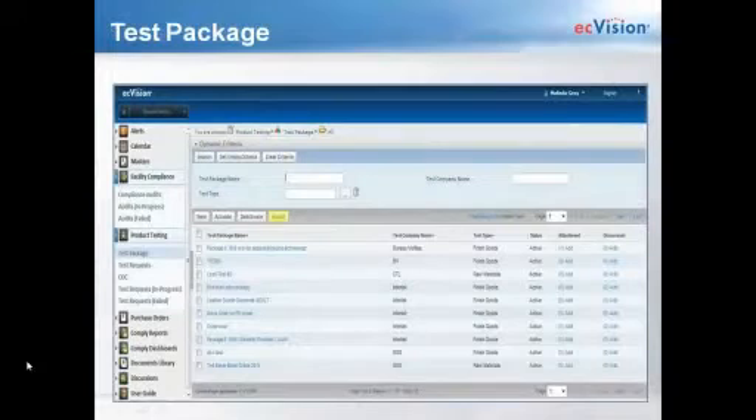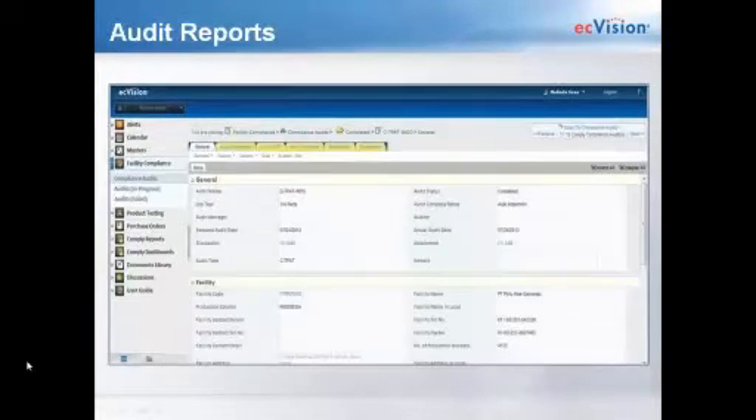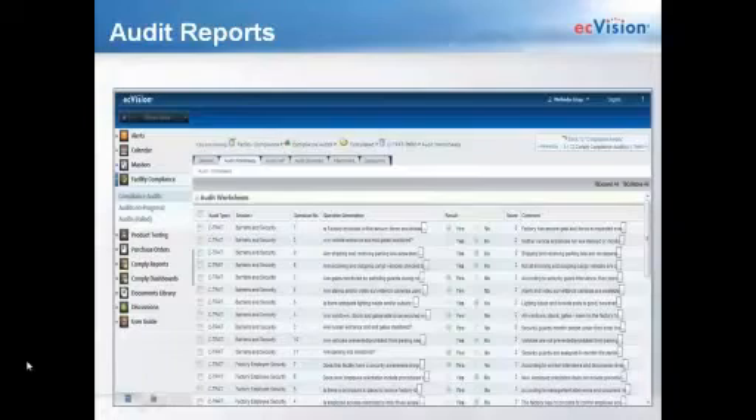As we move on to the test package, which can be uploaded from the third-party lab or manually entered, you can also delete test methods if needed. Test packages can be entered for finished goods or raw materials. When you drill down into a test package such as the outerwear test package, it shows you the test method, the name, and the criteria. The audit reporting tool is found under the facility compliance tab. When you click on compliance audits, you see all audits your company has issued along with the status — draft, submitted, or completed — and at a glance whether the audit passed or failed and the date it was completed.